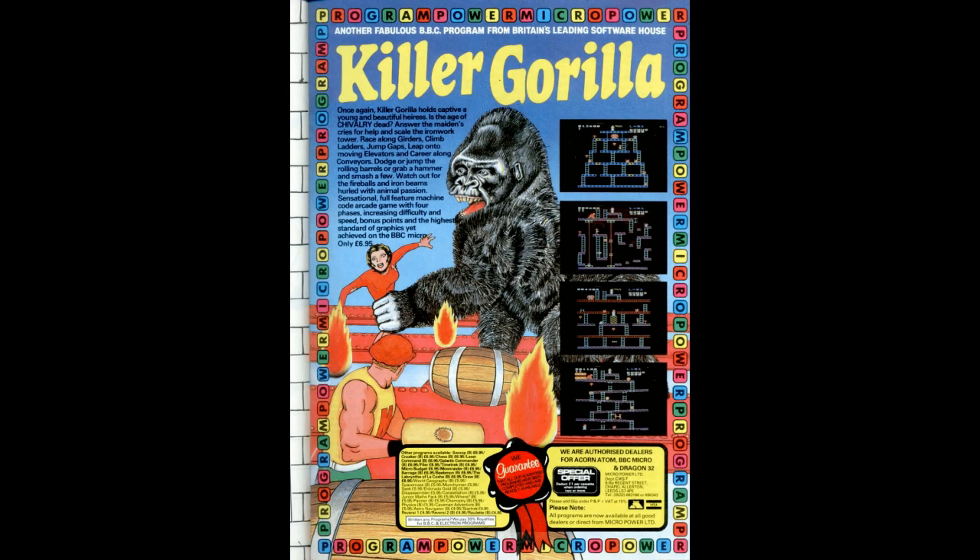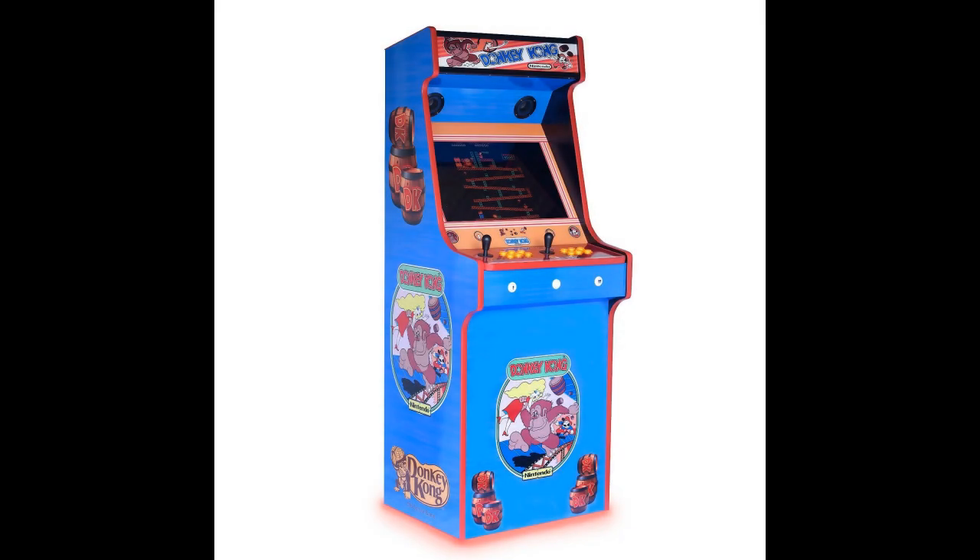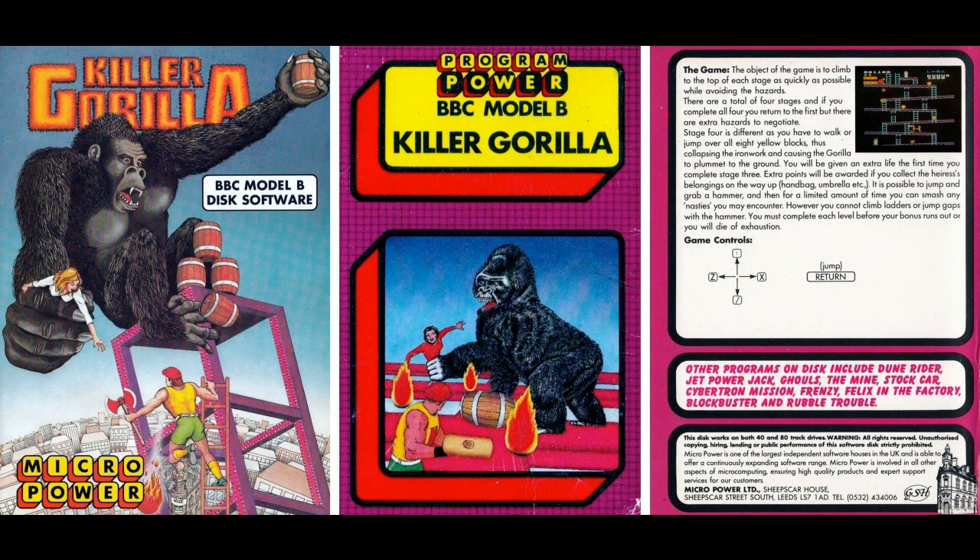A lot of people refer to this as a clone of Donkey Kong, but Adrian has said in interviews that he developed the game based purely on screenshots he'd seen of Donkey Kong in a magazine. Donkey Kong, of course, was the 1981 arcade cabinet classic released by Nintendo, and it has a huge history — there have even been movies made about it and the people that play it.